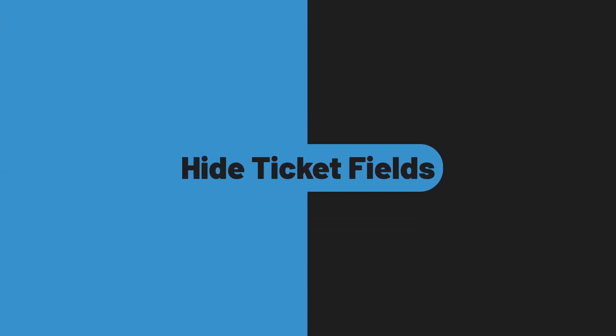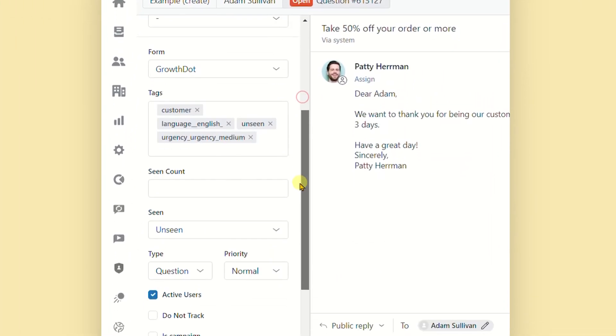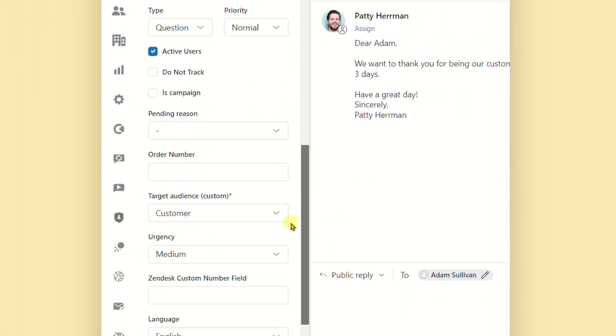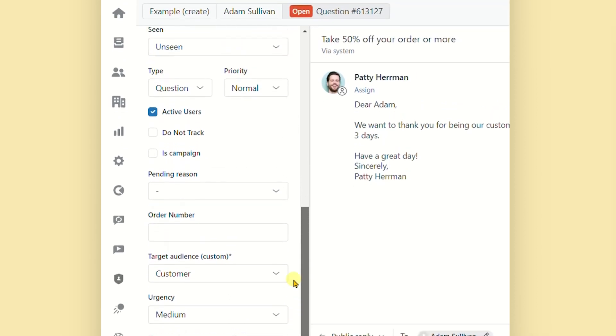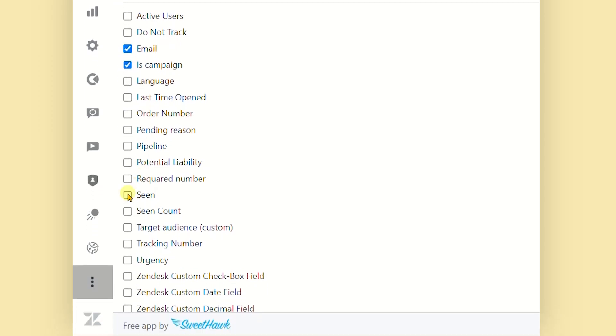Hide Ticket Fields. Many ticket fields on the sidebar cause a messy working area, influencing the ticket assignee's productivity. The app allows selecting the fields you want to hide from the agent interface.